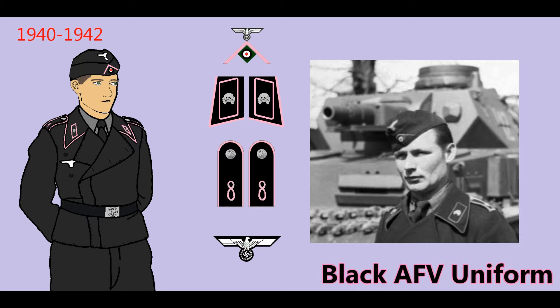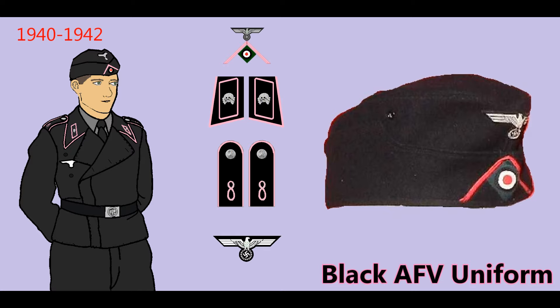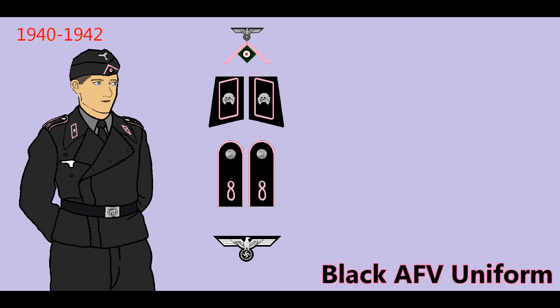On 27 March 1940, a new field cap in black wool was introduced for all ranks. Insignia was originally white on black, with a mouse gray version quickly replacing it. A roundel in national colors on a black backing was worn on the flap of the cap, with a soutache of branch-colored piping. Officers' caps were similar with the addition of silver piping and insignia. Colored piping began to disappear in 1940 and was officially deleted in 1942 on new jackets, though older patterns were worn throughout the war.